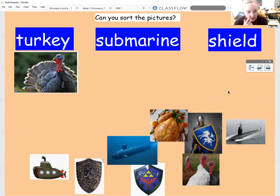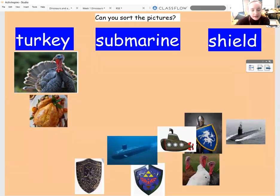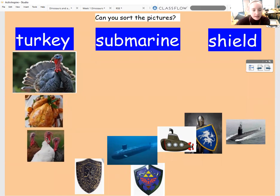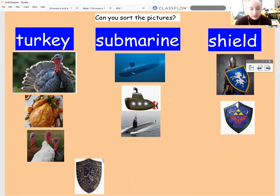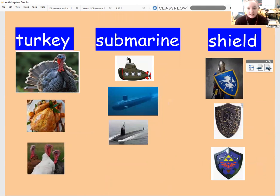So pause it now if you haven't finished that task, but if you have, just carry on with me and join in. So for the turkey, you should have this picture and this picture underneath, because remember we said turkey was a farm bird with those big red floppy necks, which always freak me out a little bit. For submarines, we should have these pictures, and then these for the shields. So well done if you got those correct — well done for getting those right at home.